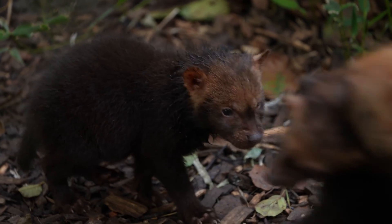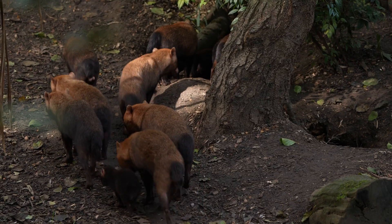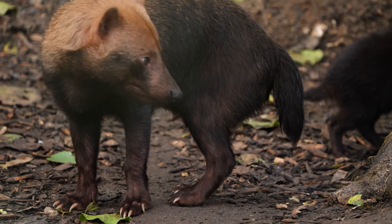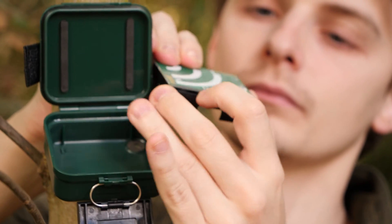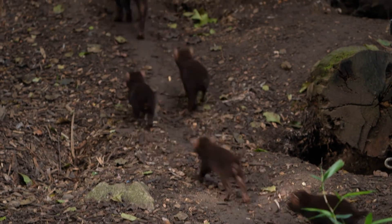The students have used their libraries of calls to create a call classifier that can search through the remote recordings and find matches for the bush dogs. The algorithm does a pretty good job of finding the calls in the enclosure here at Colchester Zoo, but we know that the bush dogs are calling all day.